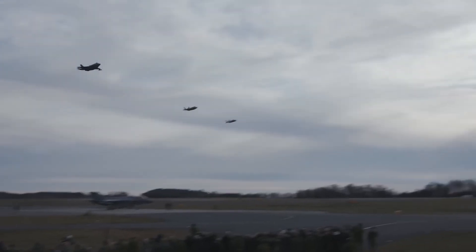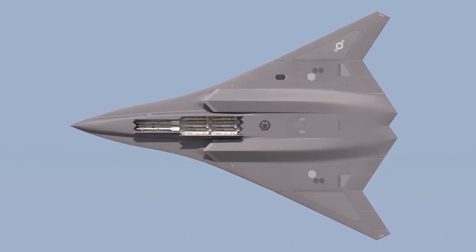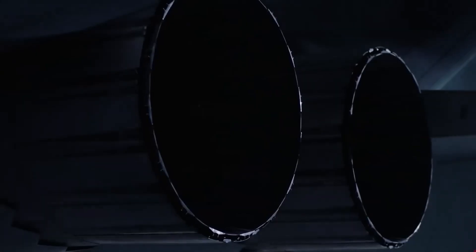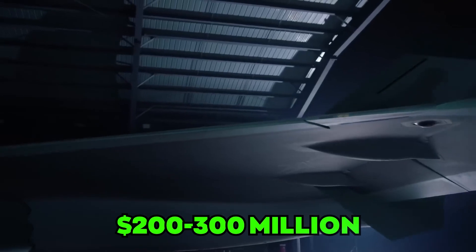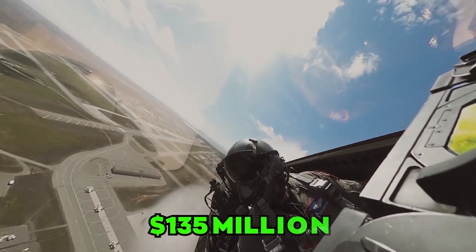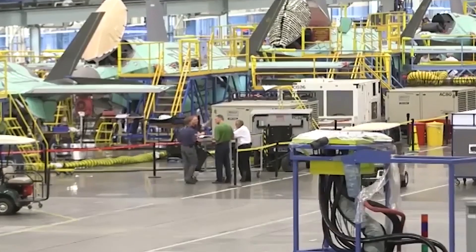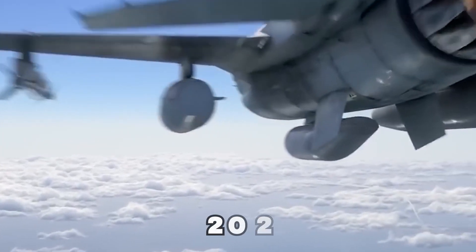The NGAD fighter aims to become the new top dog of the US Air Force and the most expensive fighter ever made. Its unit cost is estimated to be between $200 to $300 million, dwarfing the F-22's $135 million price tag. The program already costs billions of dollars, with a budget request of $1.65 billion for 2023.